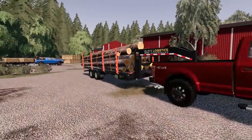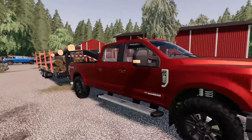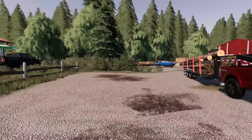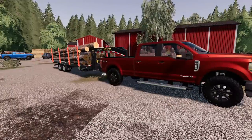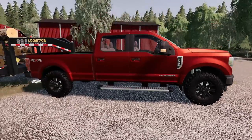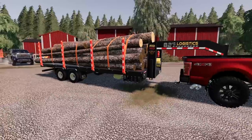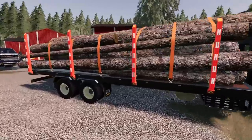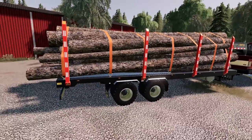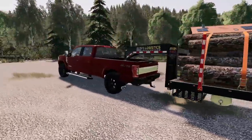Welcome back to another video. We're going to be doing some pretty crazy off-road towing on a really cool logging map I've never been on. I've got the 6.7 liter Power Stroke F250 Platinum Edition with huge mud terrain tires, and a 20-foot dual axle gooseneck logging trailer loaded down with some logs.